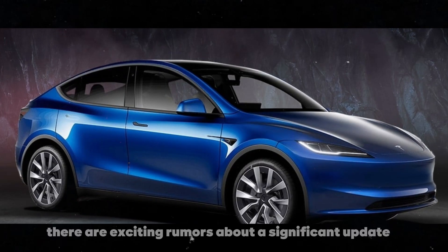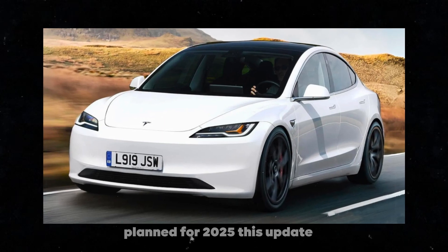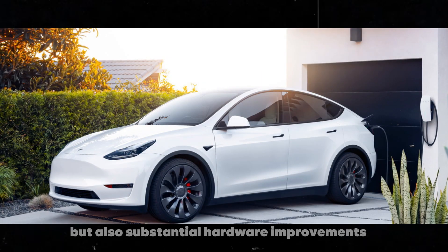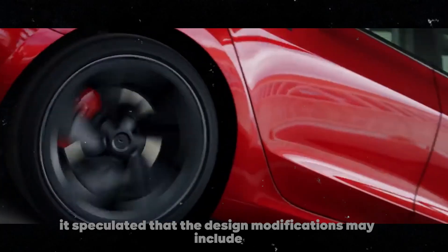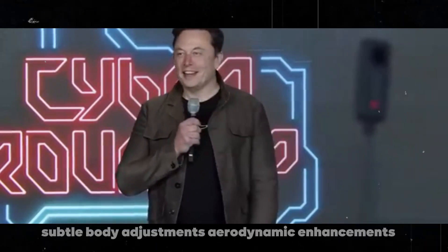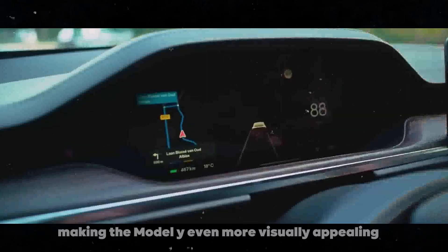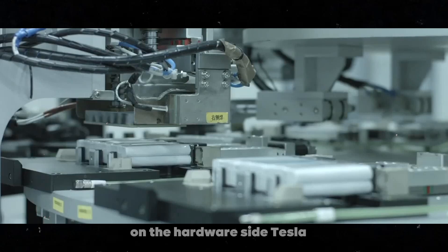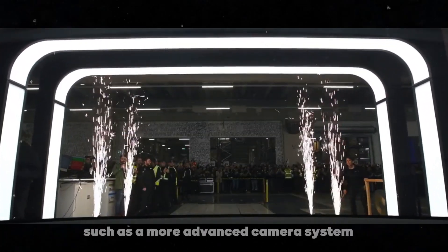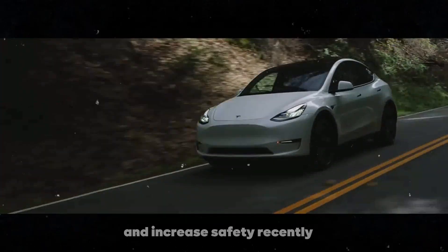Returning to the Model Y, there are exciting rumors about a significant update planned for 2025. This update, codenamed Juniper, promises not only subtle design changes but also substantial hardware improvements. It's speculated that the design modifications may include subtle body adjustments, aerodynamic enhancements, and possibly new color and interior finish options, making the Model Y even more visually appealing. On the hardware side, Tesla is expected to incorporate cutting-edge technologies such as a more advanced camera system and additional sensors to enhance autonomous driving capabilities and increase safety.